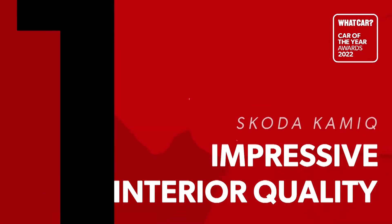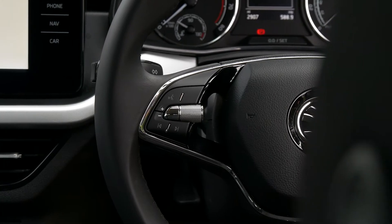The Skoda Kamiq is What Car's 2022 best small SUV for practicality, and here are five reasons why. The quality of materials in the Kamiq are a cut above. Where rivals have hard plastics,